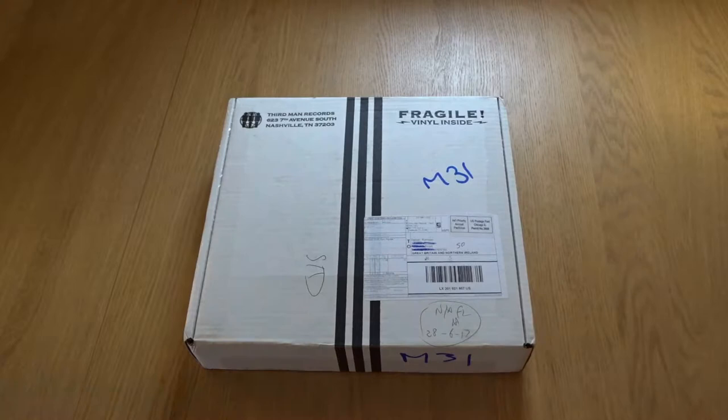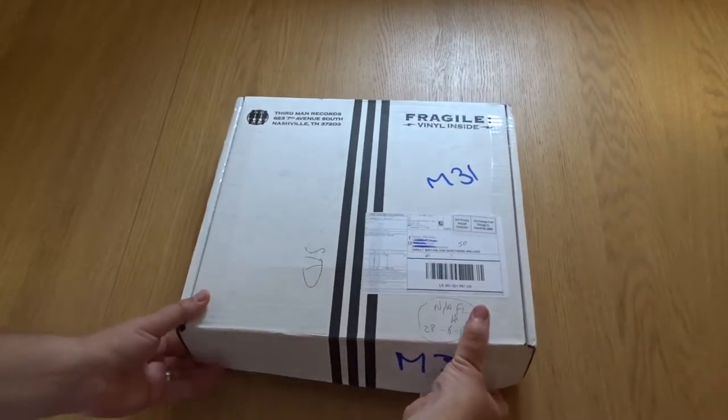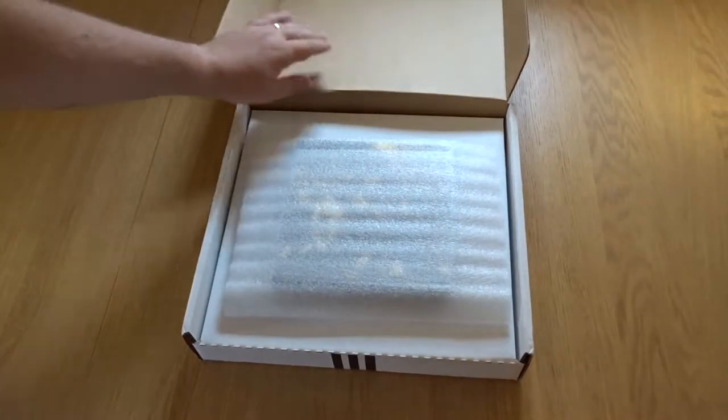Here we have this quarter's Third Man Records Vault number 32. I paid for this three months ago and I'm very excited about it. It's a Dead Weather package. I'm not seeing what's inside apart from the original promo art and the advertising from all that time ago. Let's have a look, let's open it up. I've cut the sellotape so we can get in there.